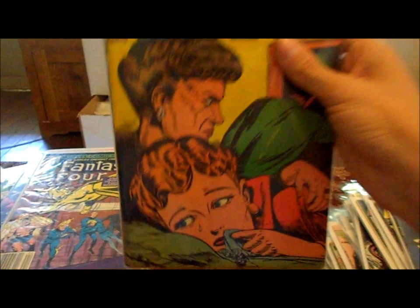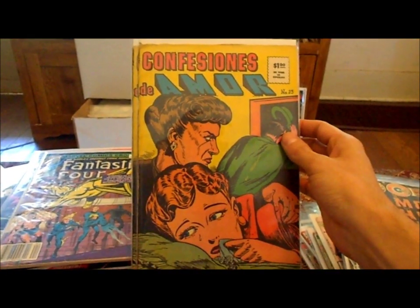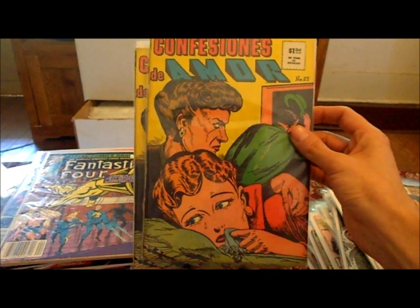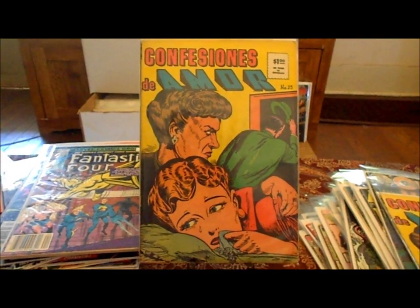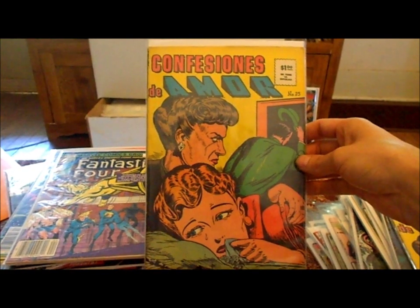I found these for 33 cents too and I just picked them up because they're golden age books — from 1958. They're Hispanic books marketed for the Mexican market. They're in about very good to fine condition. I haven't found much information on them; I just know they were sold here in the states.